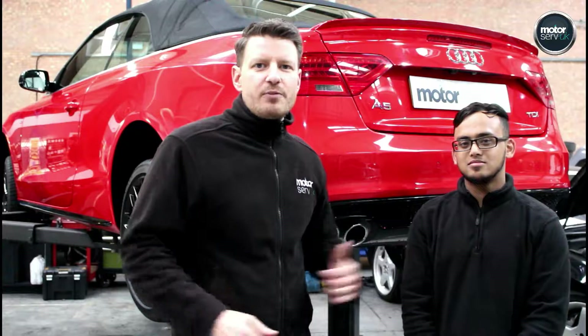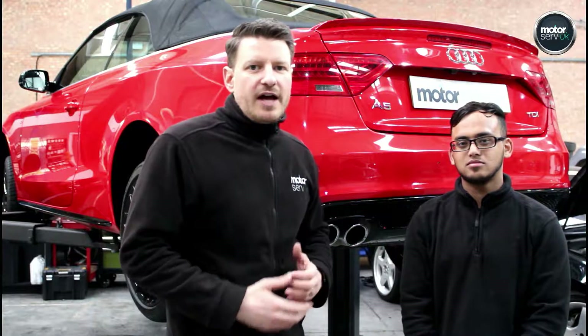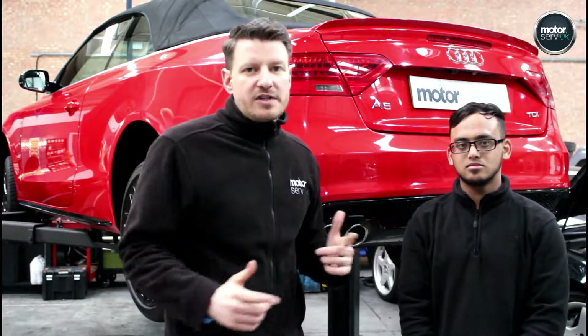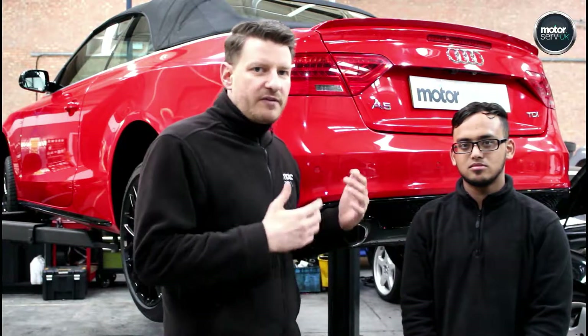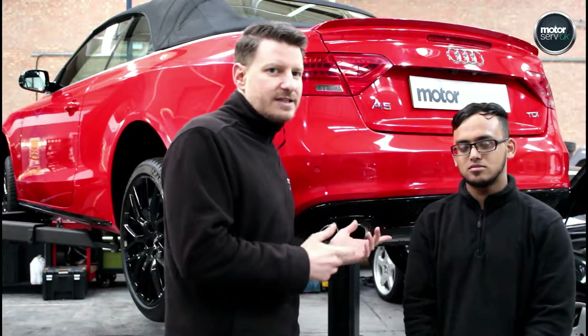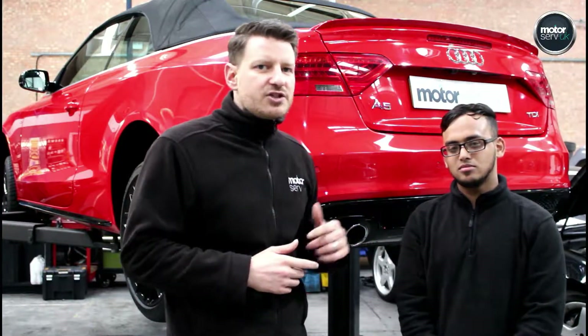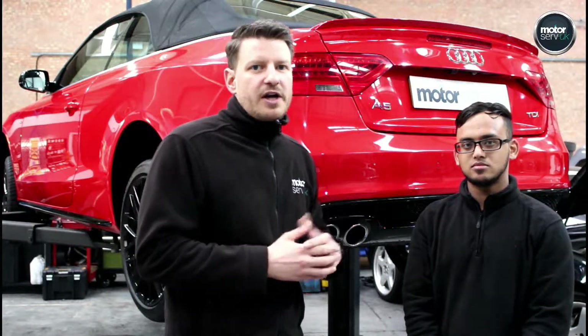Hi, this is Simon from Motorserver UK. I'm going to give you an insight into the kind of checks and inspections that we do on all of our cars before they go on sale. As soon as a car comes in to our workshop, one of our technicians will check the car thoroughly. Today we've got Taz, one of our senior techs, who's going to run through the kind of checks that we do so you can see exactly what goes on here.